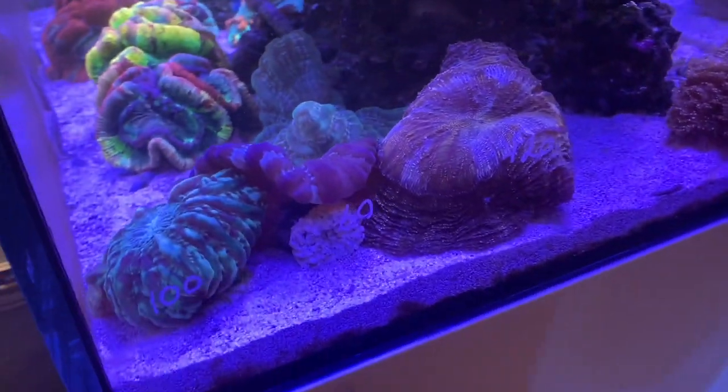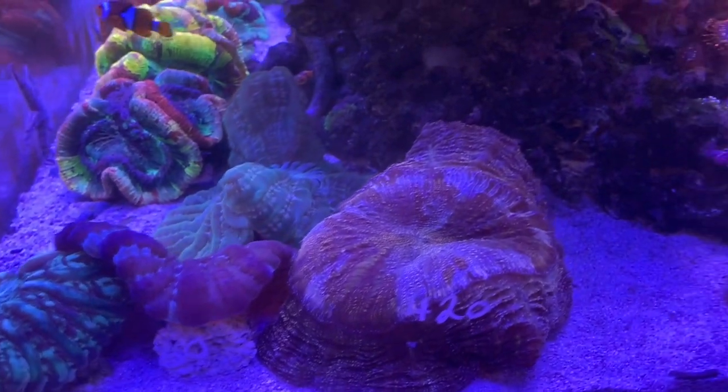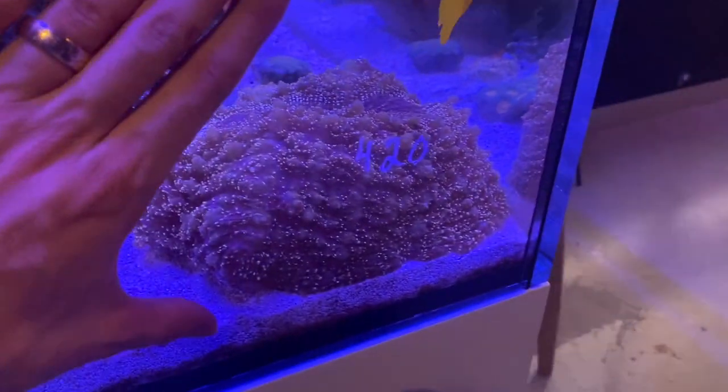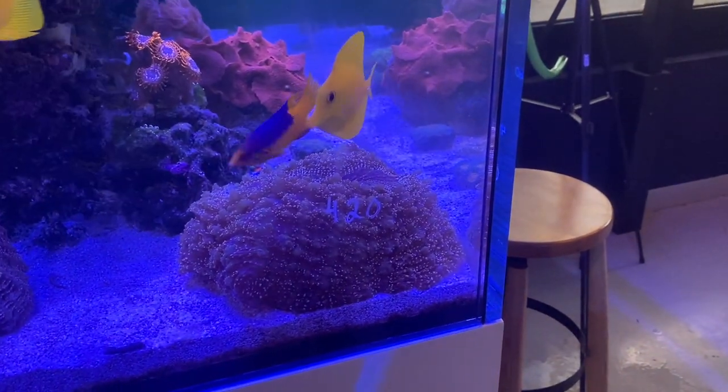Around here we've got some beautiful nice dishis — like dinner plate size dishis. They're just giant. And this one's even bigger, with some beautiful orange on them. That is not a baby yellow tang — that's an adult yellow tang.